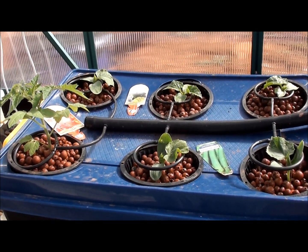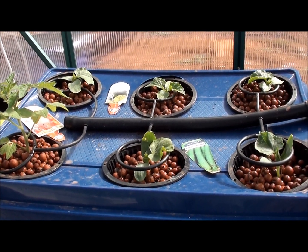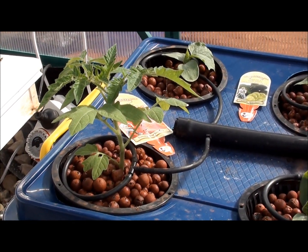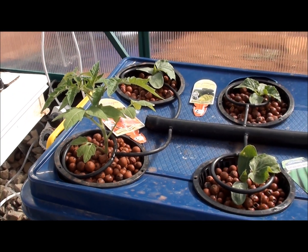Here in the tub we've got our cucumbers which have grown probably three centimetres in the last week. I also planted a cherry tomato in here to see how it would go with the liquid nutrients as opposed to the salts.